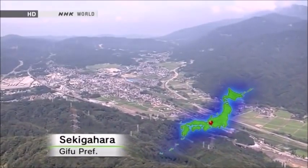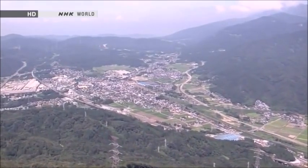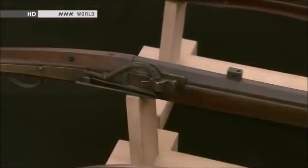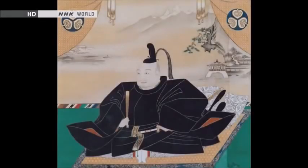Sekigahara in Gifu Prefecture. About 400 years ago, a battle was fought here that became a huge turning point for Japan. At the Battle of Sekigahara, the armies of Japan's Western and Eastern alliances clashed. It was among the largest gun battles ever fought anywhere in the world. Firearms had come to Japan half a century earlier and spread widely. The victor was the leader of the Eastern forces, Tokugawa Ieyasu, who went on to become the first shogun of a new dynasty. And a certain suit of armor played a significant role in his triumph.